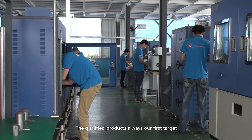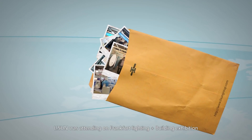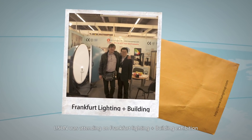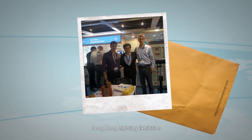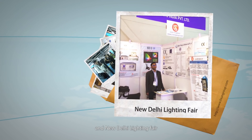Qualified products are always our first target. Li Sun was attending the Frankfurt Light and Building Exhibition, Seoul LED Expo, Hong Kong Lighting Exhibition, and New Delhi Lighting Fair.